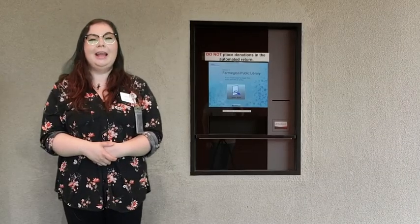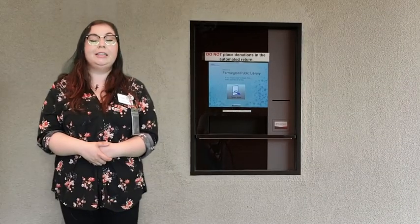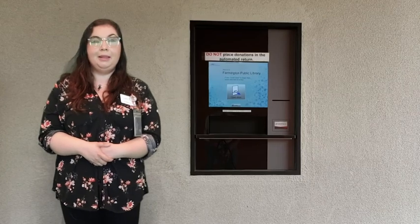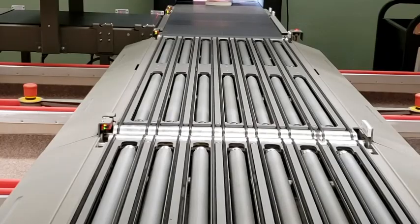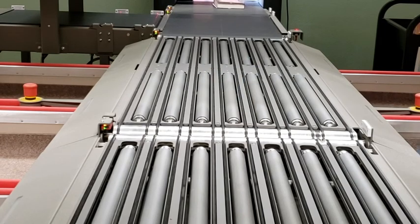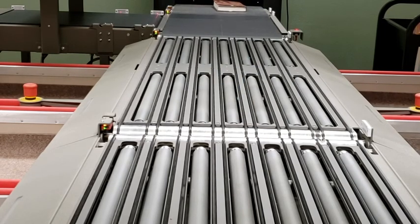Hi, I'm Rebecca and today I'm going to give you some tips on how to get the most out of the Farmington Public Library by using our Intelligent Return. The Intelligent Return automatically checks in each book as you place it in the machine. You can return your books at any time, day or night, and the machine will record when it was checked in.